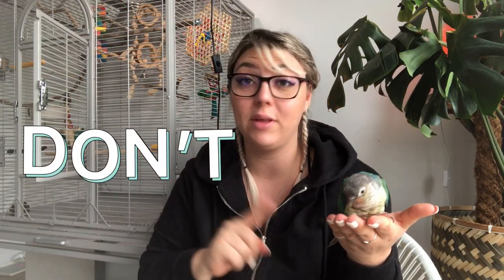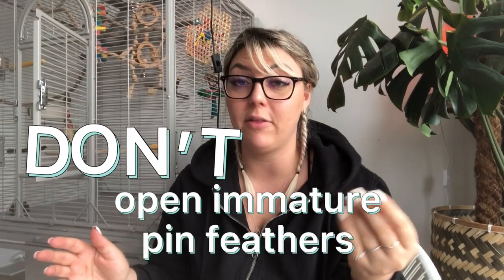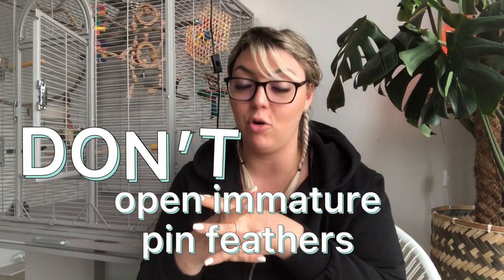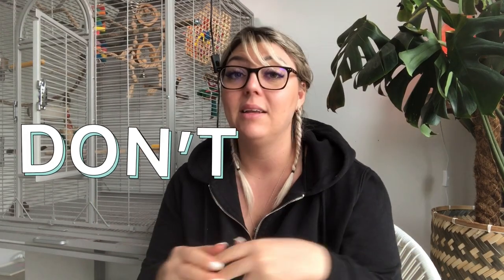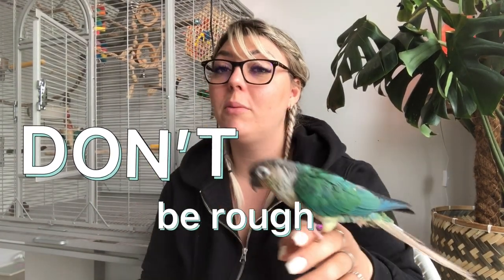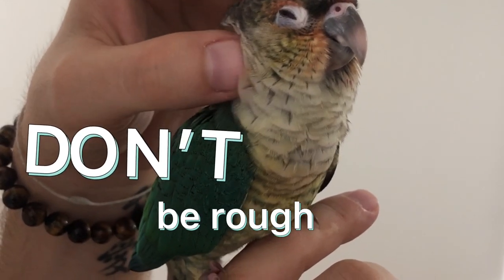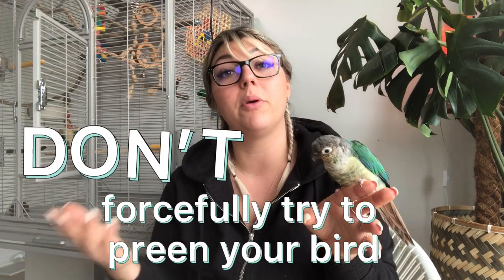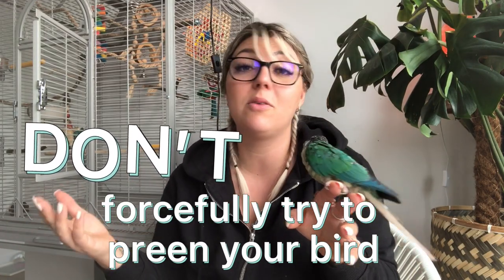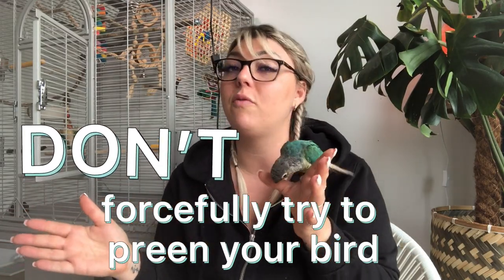When your bird is molting, here are four don'ts. First, don't open immature pin feathers — it can cause a blood feather and it's just not safe. Number two, don't be too rough. You want to be really gentle so that your bird trusts you to preen them. Number three, don't force this kind of help on a bird that doesn't want it. If your bird doesn't want to be preened, just let it be.